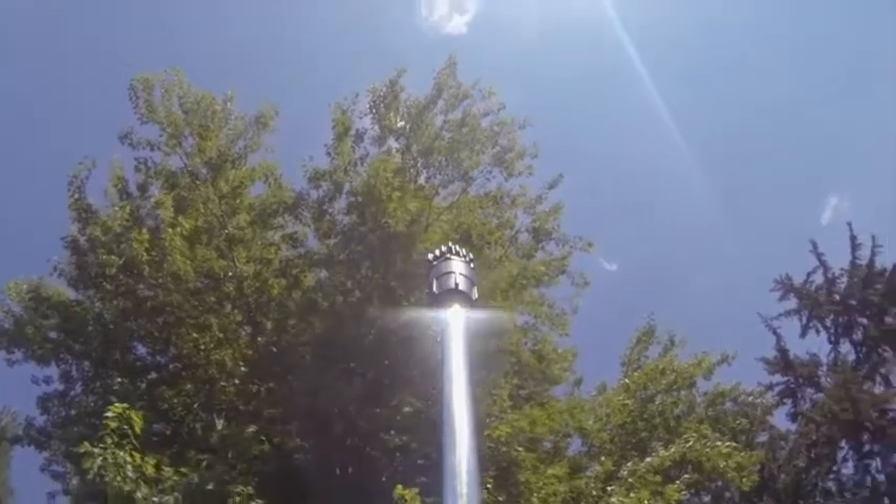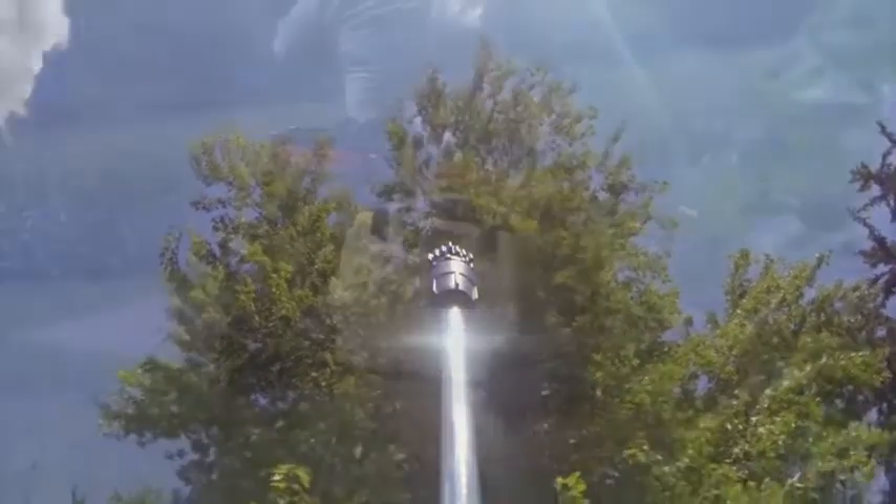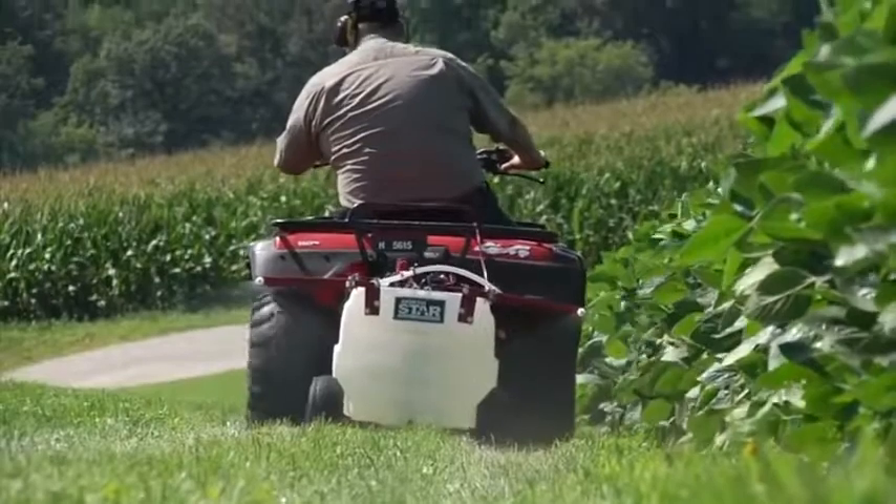And best of all, it lasts up to 5 times longer than other brands. Tackle all of your spraying with this 31-gallon Tow-Behind Boom Broadcast and Spot Sprayer from Northstar.